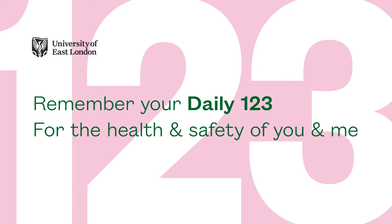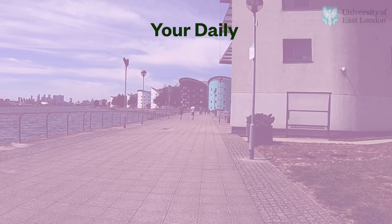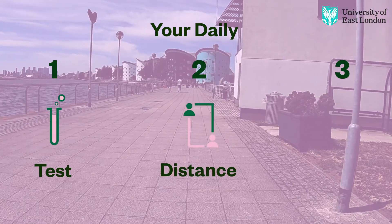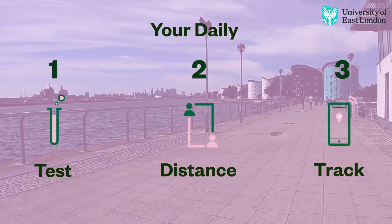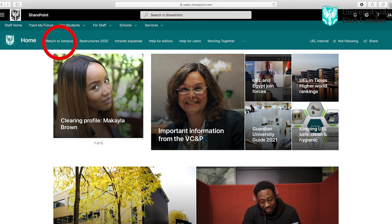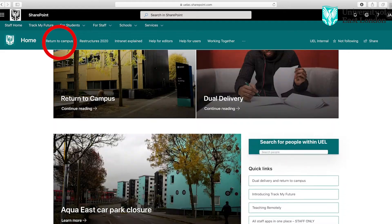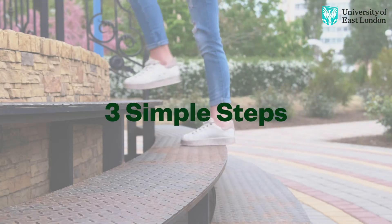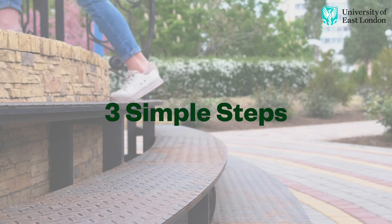Your return to campus is as easy as remembering your daily 1-2-3: Test, Distance, and Track. It's all at your fingertips through the Staff Intranet homepage. Just follow these three simple steps to ensure the health and safety of all. One: Test.